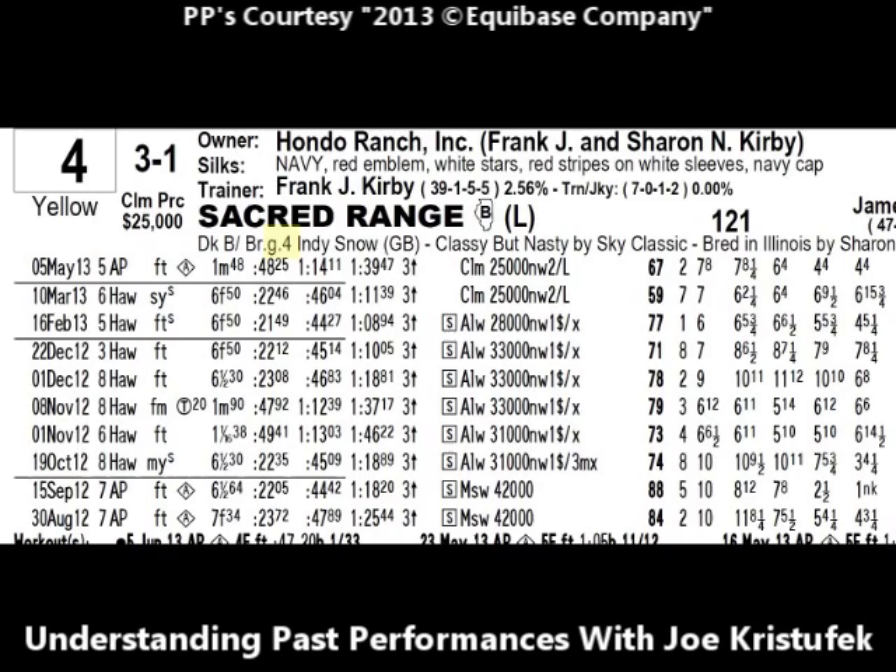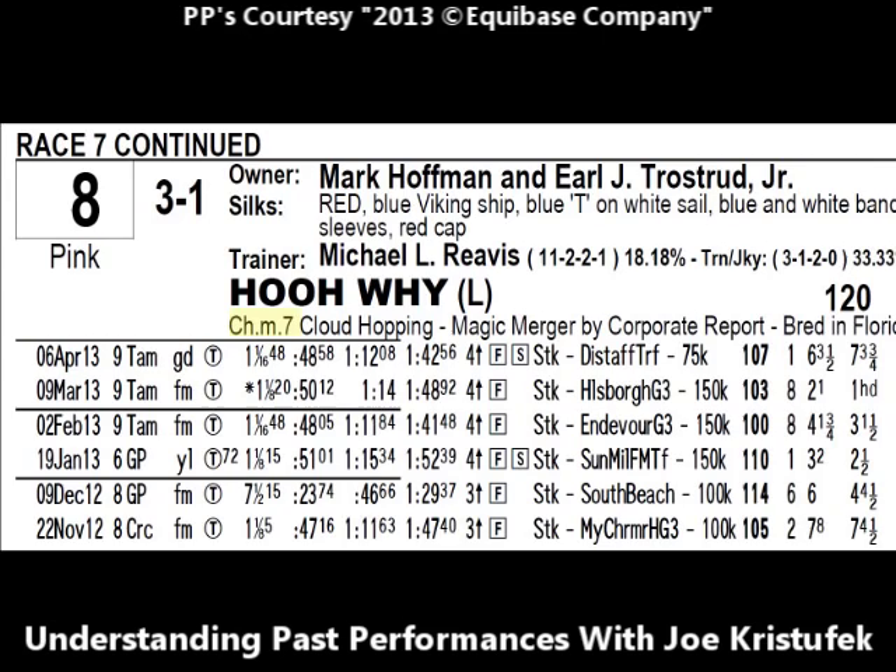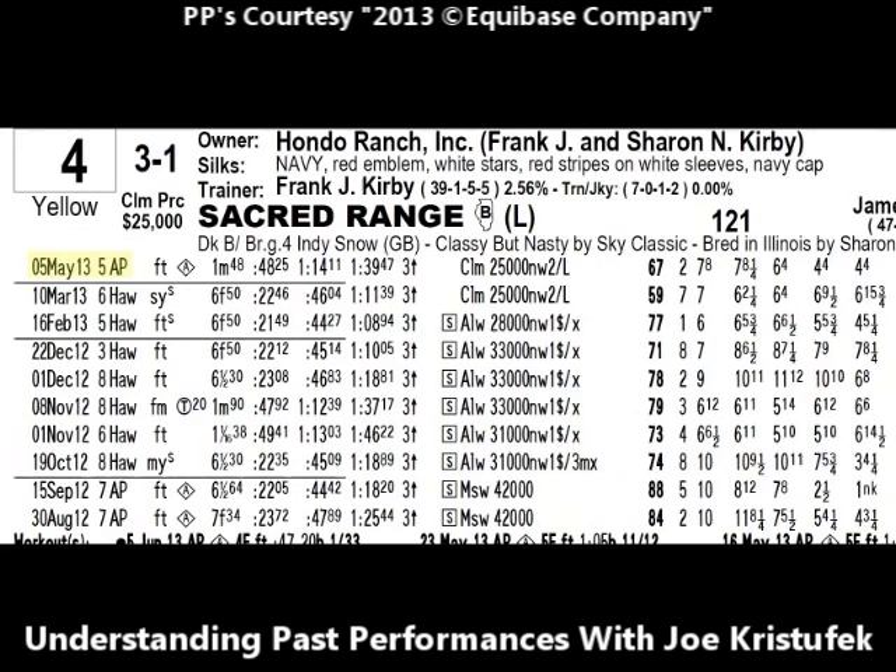Horses who have been cut, such as Sacred Range, are called geldings. For another example, let's look at number eight, Who Why — a chestnut mare, seven years old. Female horses up until age four are called fillies; five-year-olds and up are called mares. Male horses are never allowed to run in races restricted to females, but on occasion you will see a female take on the boys — remember when Zenyatta won the Breeders' Cup Classic? Now let's take a look at the past performance line for Sacred Range. The most recent race will always be listed on top — in this case, May 5th, 2013.